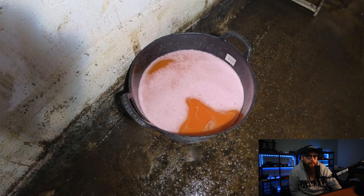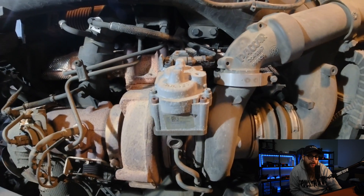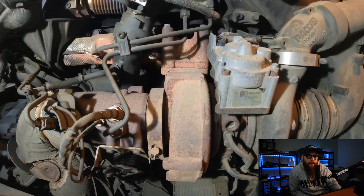With our coolant out of the engine we can now get back up to the turbo and get on with the removal of the VTG actuator — VTG standing for Variable Turbine Geometry.